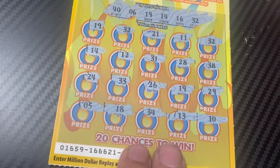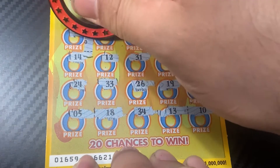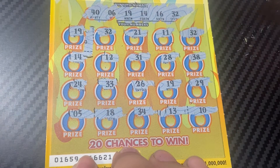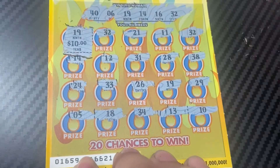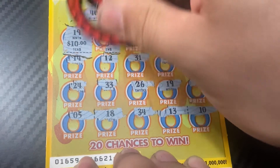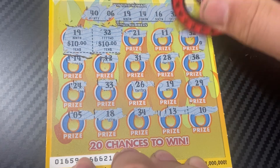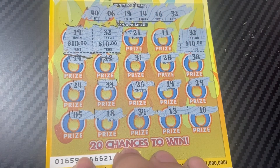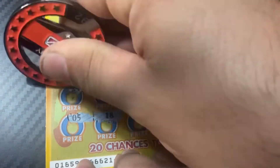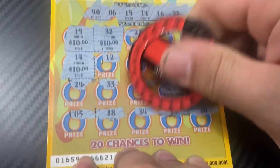It might be a $50 win, let's see. There's a small zero, so it might be a 10 or a 20. It's a 10 — which is cool, okay with me. Another 10, then 32 is a 10, 14 is a 10, and the last one is an 18 — another 10.